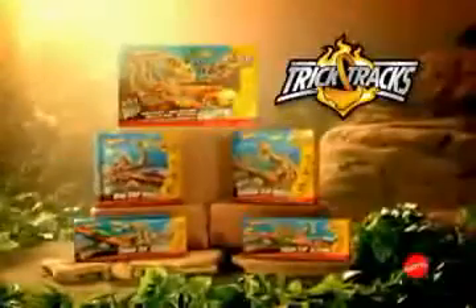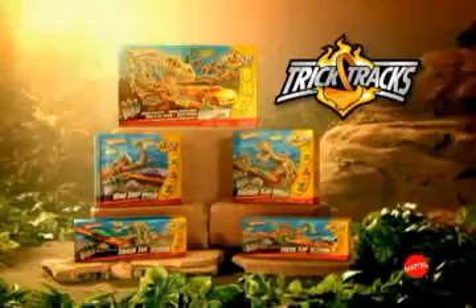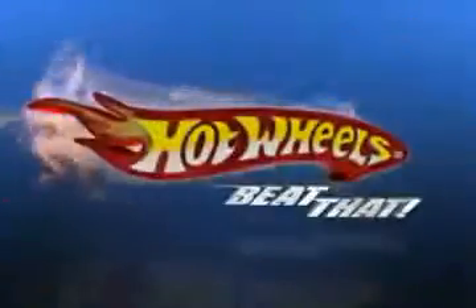Trick Tracks Jurassic Starter set and other sets come with one car. You put sets together; other cars sold separately.